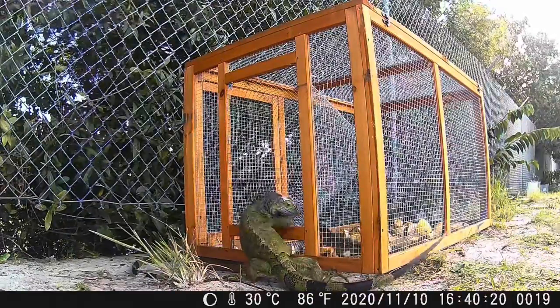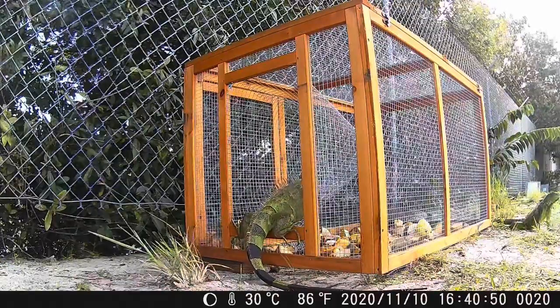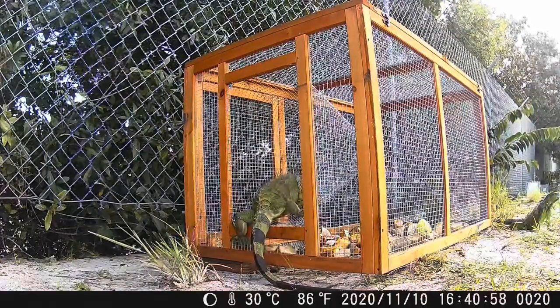Well, we have one confirmed in the trap — a little one. Maybe this might encourage the others to get inside there and get trapped.